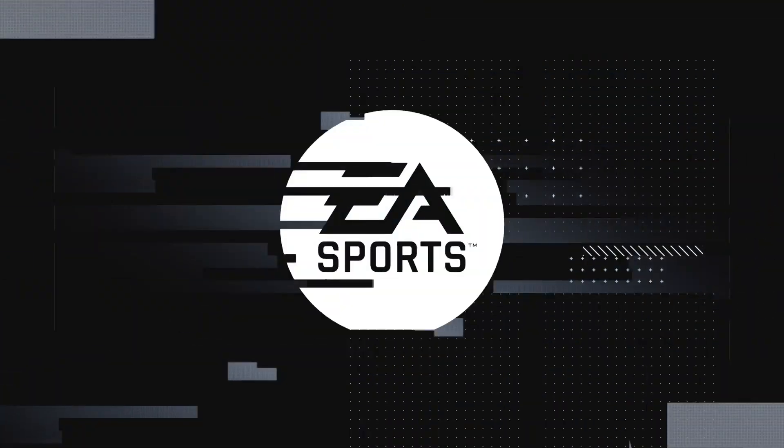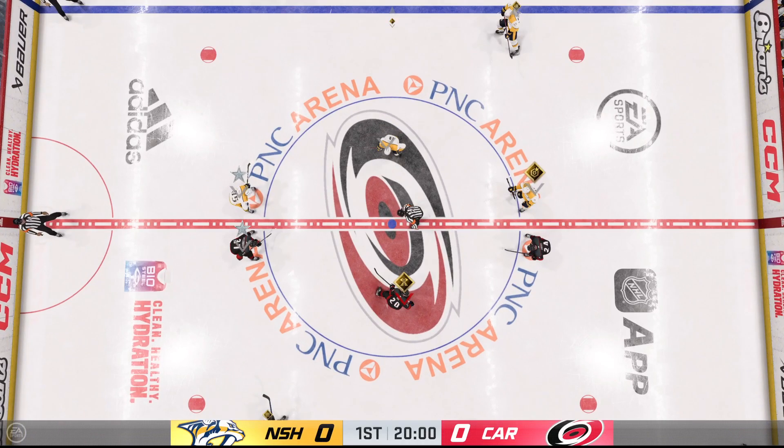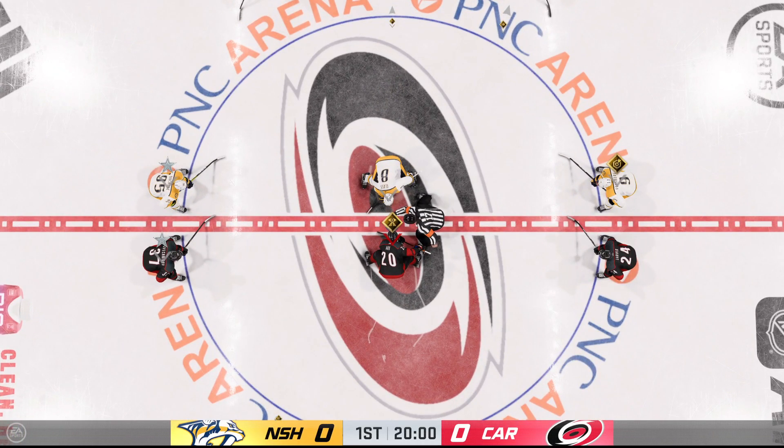Hi everybody, welcome to Raleigh, North Carolina, the home of the Carolina Hurricanes who are set to take to the ice. He's Ray, I'm James, looking forward to this.